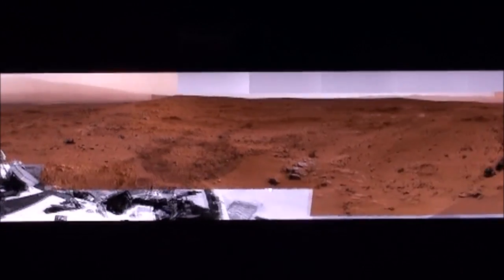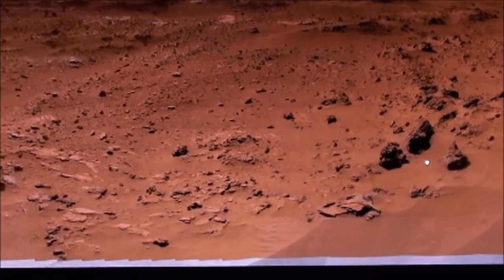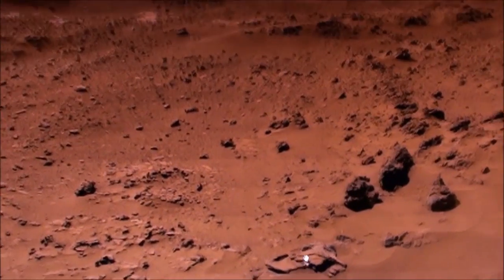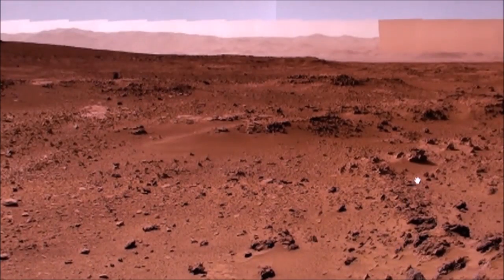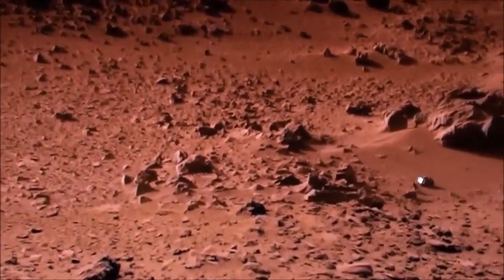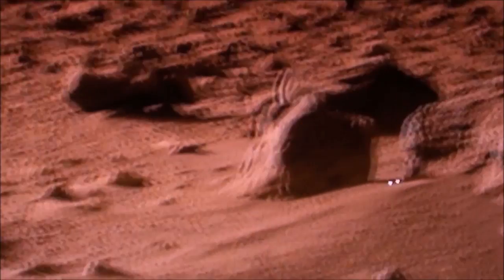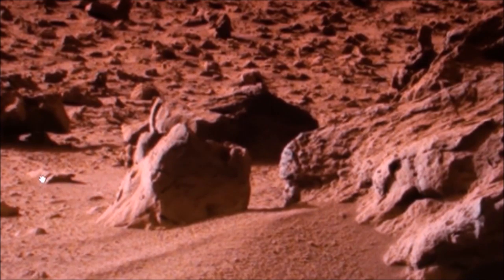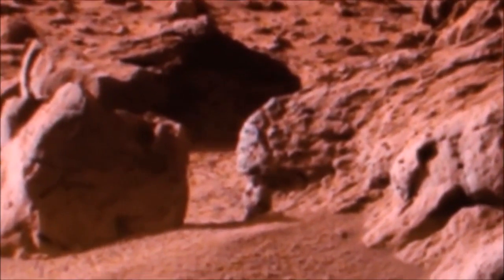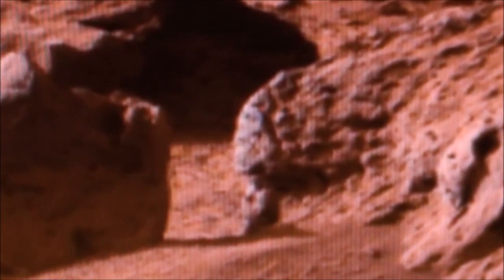Let's go over here and make it a little bigger. To find this little pointy rock right here — find that pointy rock, make it a little bigger — and you go straight up from the pointy rock to that big round rock, the first kind of round rock right there. And there's a man standing on Mars!